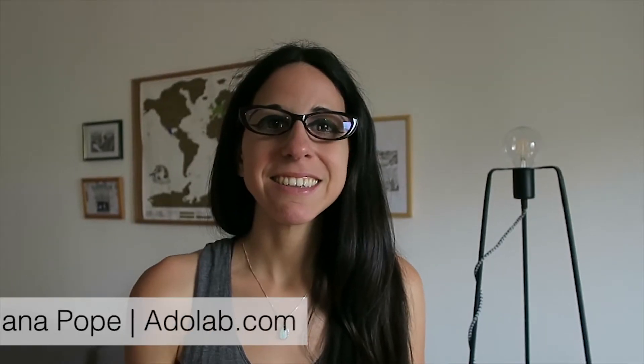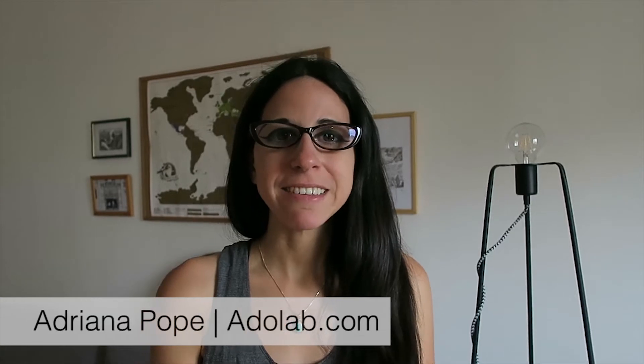Hey guys, it's Adriana from Adduleb here and today I'm going to talk about promoting your product on your Shopify store and how you can do that using YouTube.